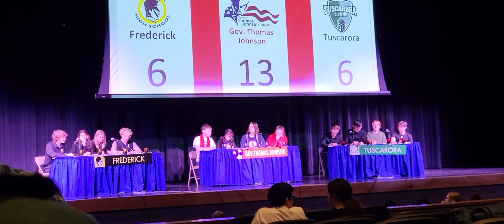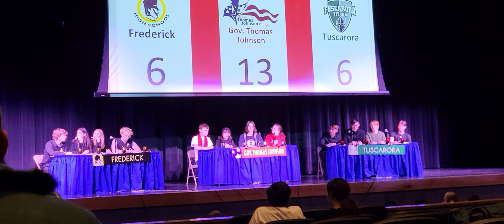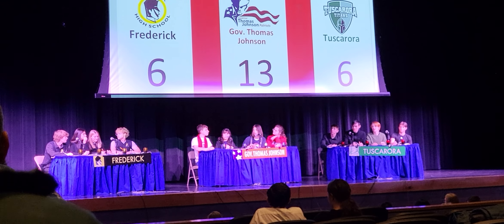Question number four. What Civil War general graduated at the top of his class at West Point but led the army of— TJ? Lee? Lee is correct.